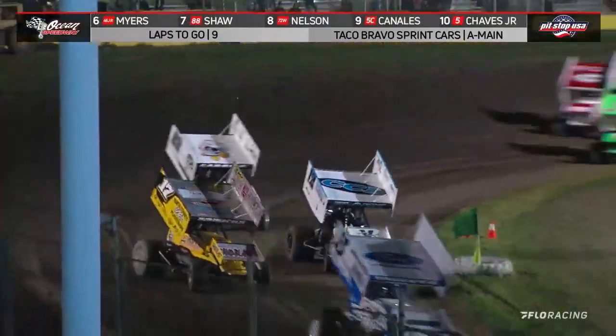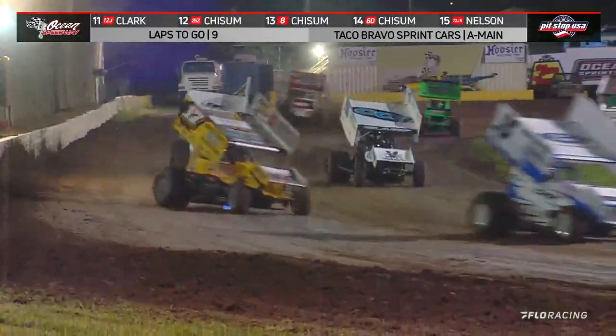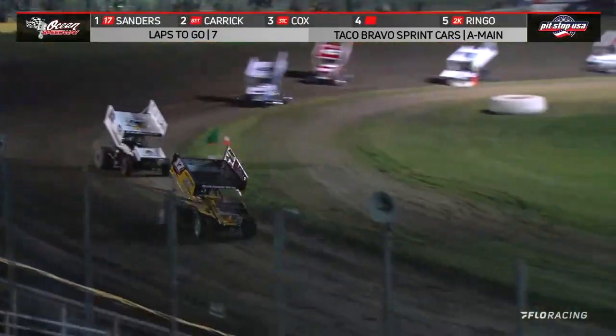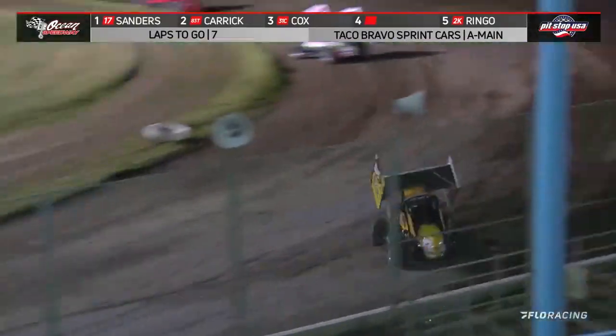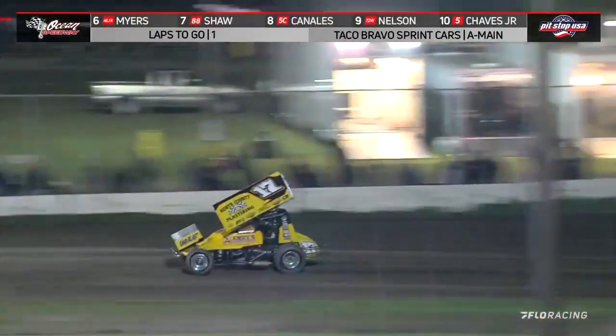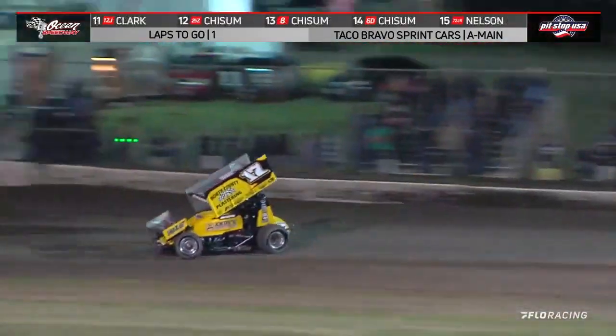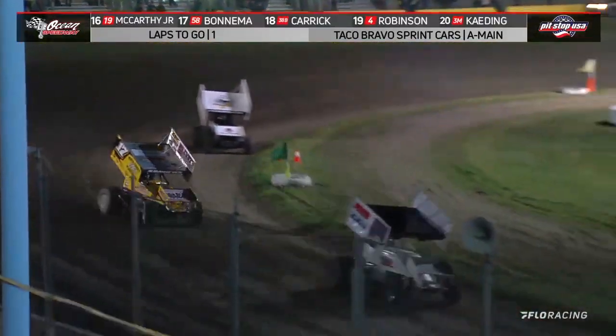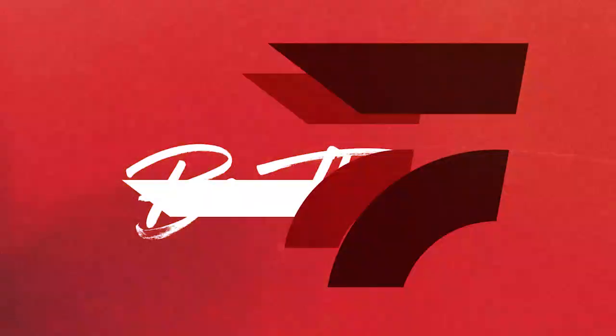John Clark right there in front of the leader — Sanders dispatches of him. Both drivers rule the low line off turn four. Down to the white flag — final lap to go here at Ocean Speedway. Justin Sanders trying to hold off Carrick — good run that time. Into three and four for the final time. Get out the broom — Justin Sanders sweeps the Taco Bravo opener.